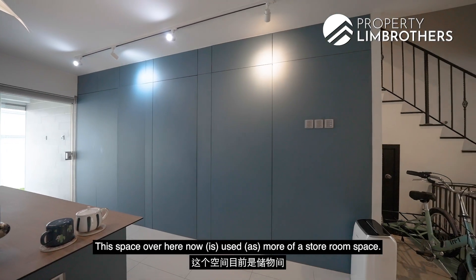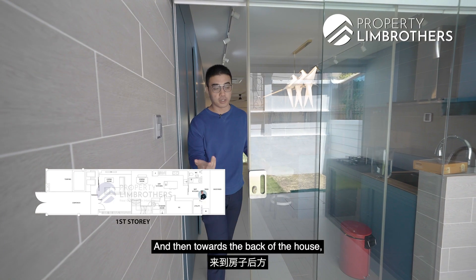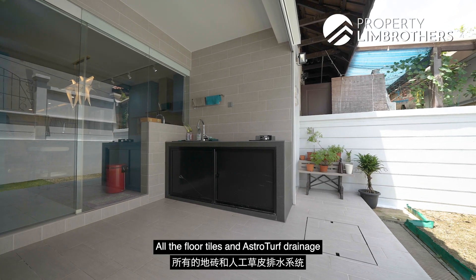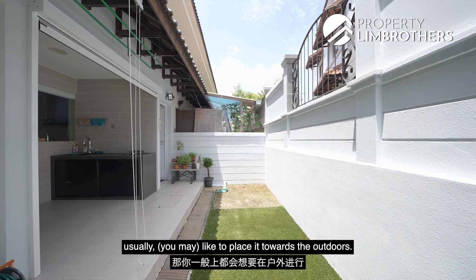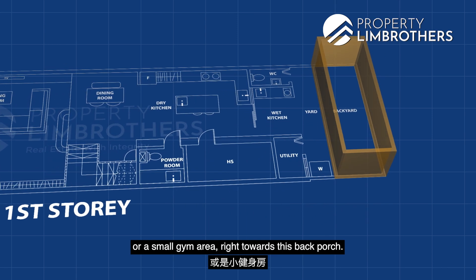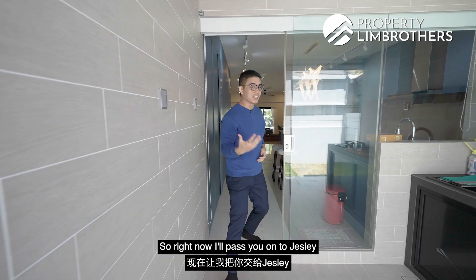The current storage space can easily be converted into a granny room. There's additional pantry space for dry goods towards the back of the house. The owners have installed nice sliding glass door panels that allow natural light and ventilation to pass through. Floor tiles, turfing, and drainage have been kept in pristine condition. Towards the back is the wet kitchen zone for heavy cooking, which can alternatively be converted into an outdoor chill-out zone, garden area, or small gym. The backyard doesn't occupy too much floor space — just the right amount for utility.